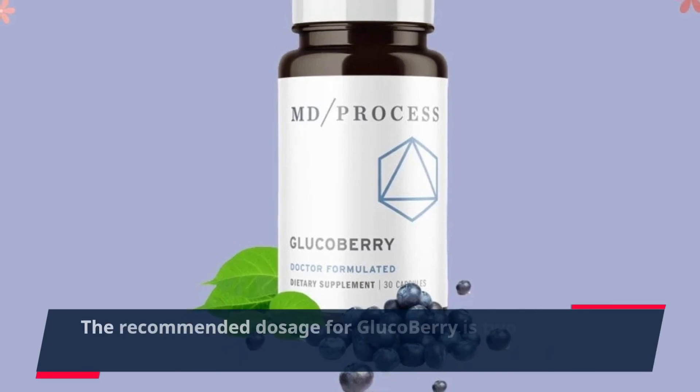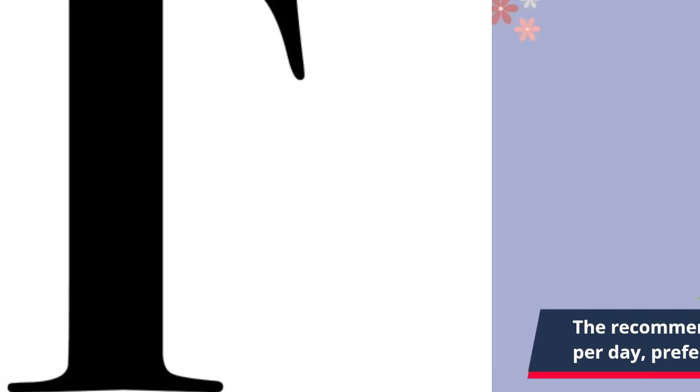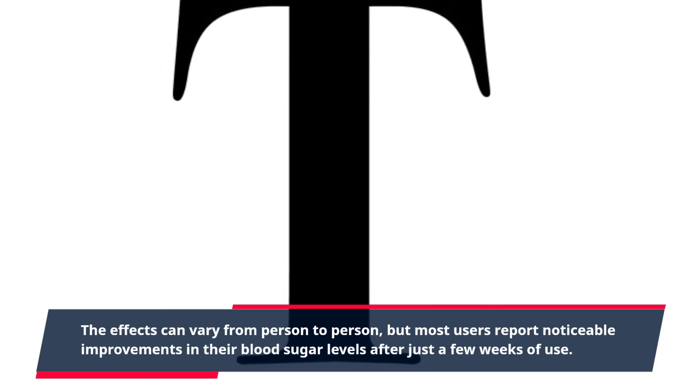The recommended dosage for GlucoBerry is two capsules per day, preferably with meals. The effects can vary from person to person, but most users report noticeable improvements in their blood sugar levels after just a few weeks of use.